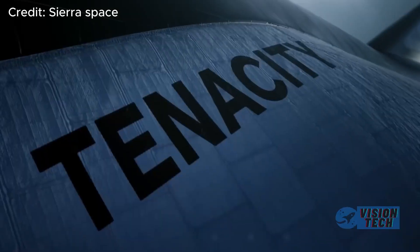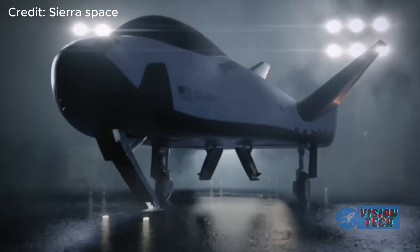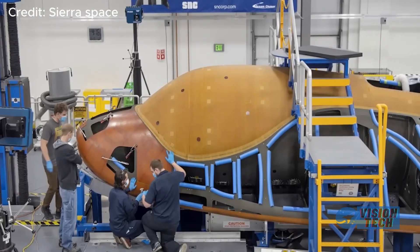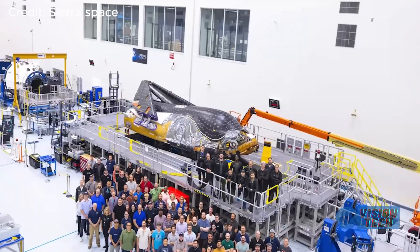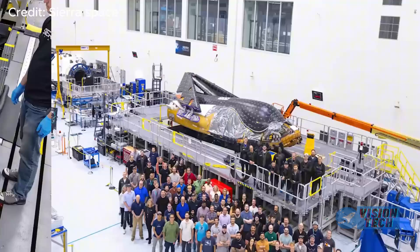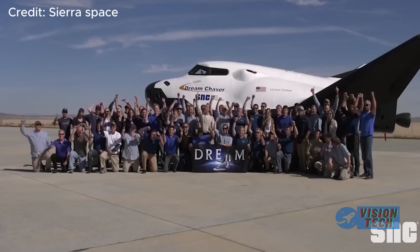This resurgence positions Dream Chaser as a key player in the commercial spaceflight sector and a potential alternative to the troubled Starliner. The future of human spaceflight will be significantly influenced by the successful launch of the Tenacity spacecraft.